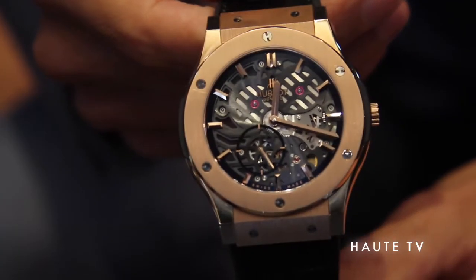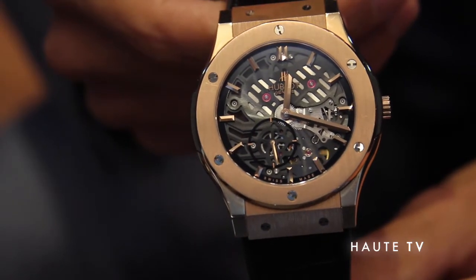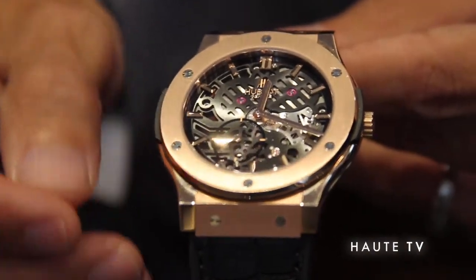The next piece that's extremely special for the brand is called the Classic Fusion Extra Thin Skeleton. This piece also comes in two metals, rose gold and titanium. The work that's been done is very minimal but very avant-garde and also represents our brand.